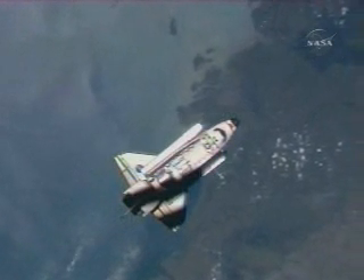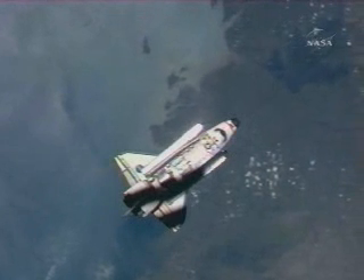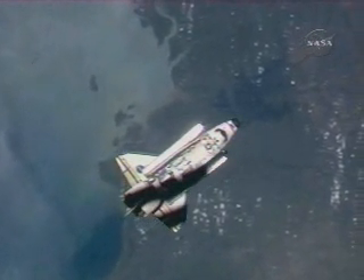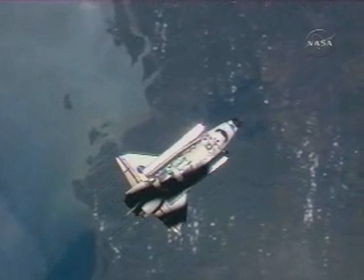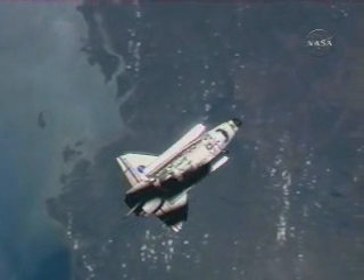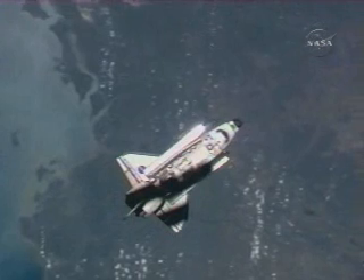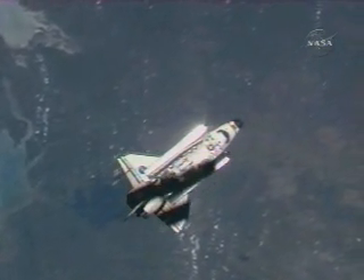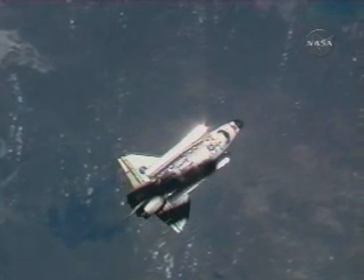In this view from the station camera, you can just see the Australian coast pass by below — the body of water is the Gulf of Carpentaria. Endeavour's on a southeasterly heading that will take it down across the eastern part of the island nation and out over the Tasman Sea, a bit north of Sydney.